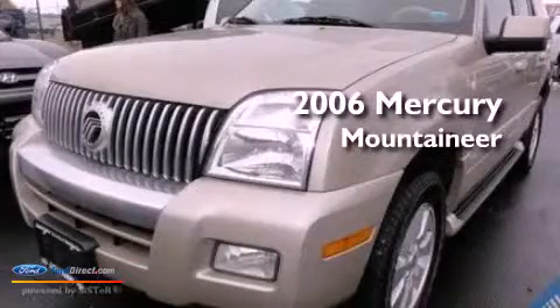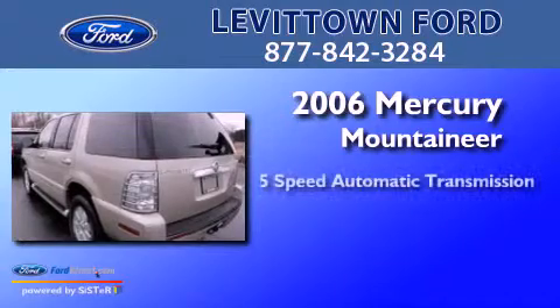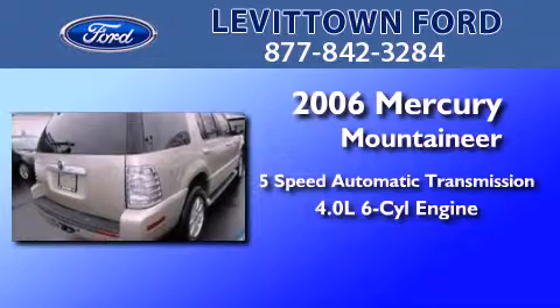This is a 2006 Mercury Mountaineer. This SUV has a five-speed automatic transmission and a 4.0-liter V6.